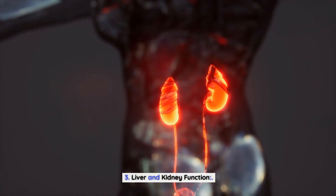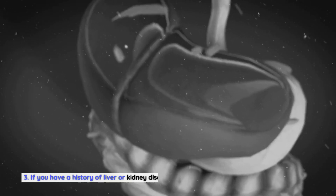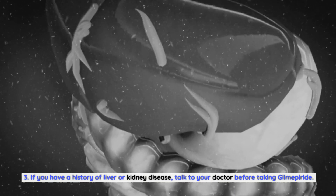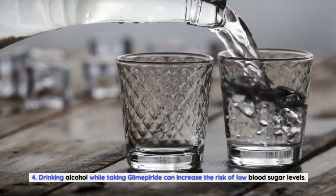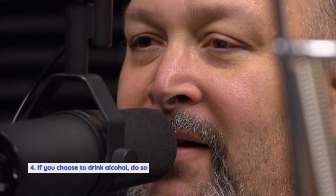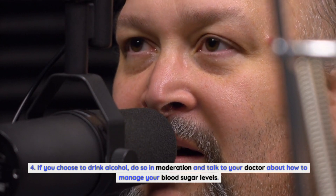Glimepiride can cause liver and kidney problems in some people. If you have a history of liver or kidney disease, talk to your doctor before taking glimepiride. Regarding alcohol consumption: drinking alcohol while taking glimepiride can increase the risk of low blood sugar levels. If you choose to drink alcohol, do so in moderation and talk to your doctor about how to manage your blood sugar levels.